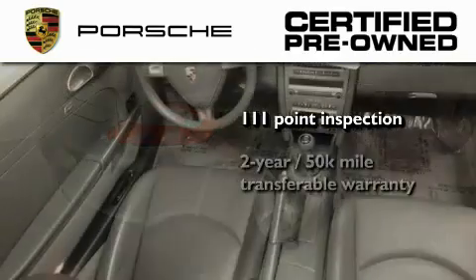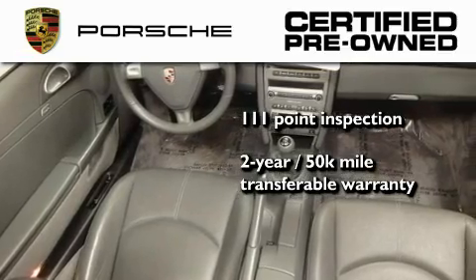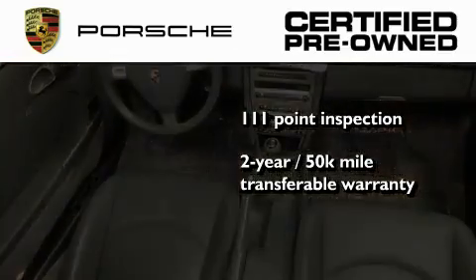Plus, it comes with a 2-year, 50,000-mile transferable warranty with no deductible, so you can have a little peace of mind.